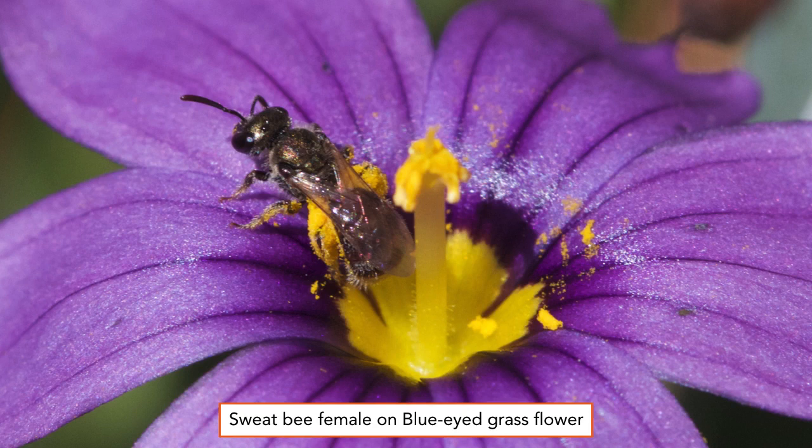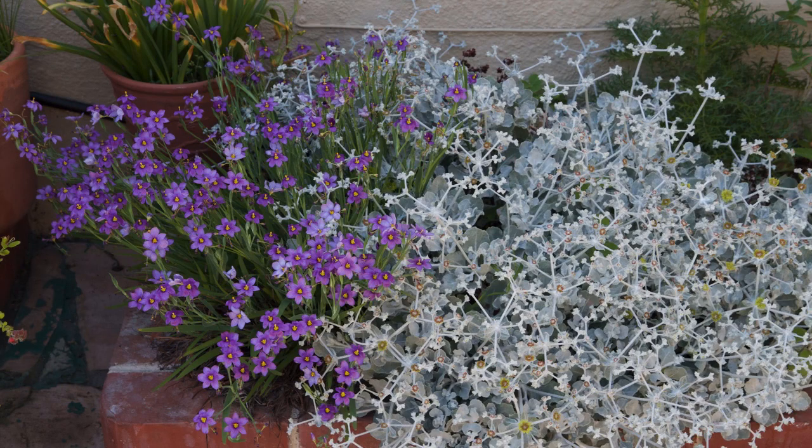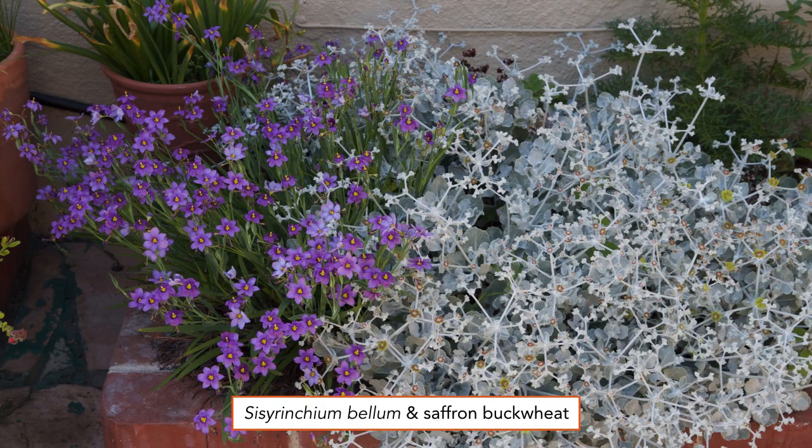Here we see a tiny sweat bee female. She's clearing some pollen from a blue-eyed grass flower. Note her brassy color and that pollen collection on her hind legs. Blue-eyed grasses are known botanically as Sisyrinchium bellum, and these are complemented by the saffron buckwheat, Eriogonum crocatum. The blue-eyed grass flowers are only about an inch across, so we can appreciate the small size of the sweat bee seen in the previous slide.